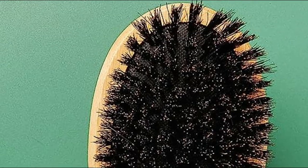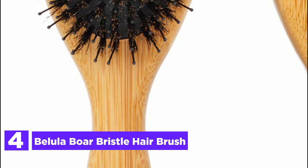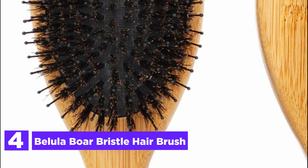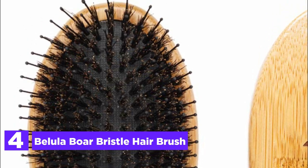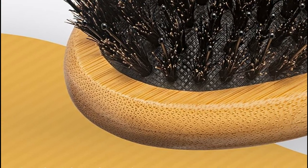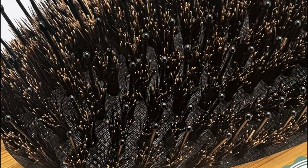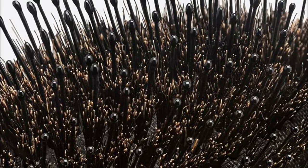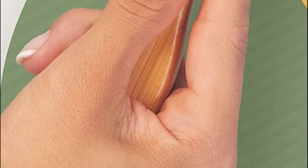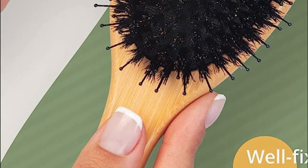Item number 4: the Beliola Boar Bristle Hair Brush. Introducing the revolutionary boar bristle brush by Beliola, designed to effortlessly untangle even the toughest hair knots while evenly distributing sebum along every strand. Experience the restored natural shine and texture of your hair. This advanced detangling hair brush is a game-changer, replacing your traditional bristle brush, curly hair brush, and even the wet hair brush you've been using.